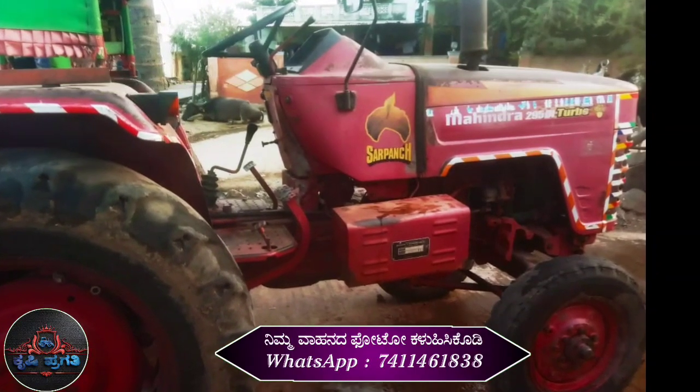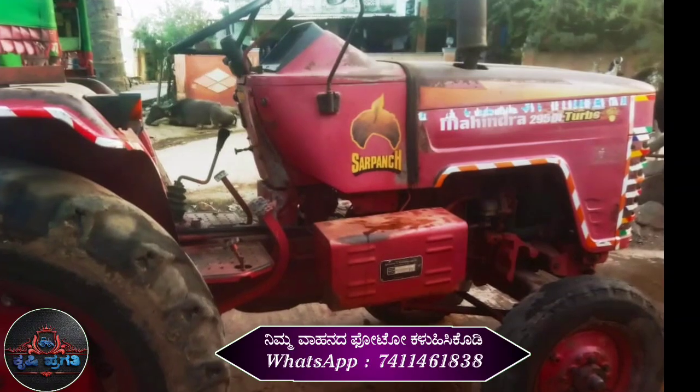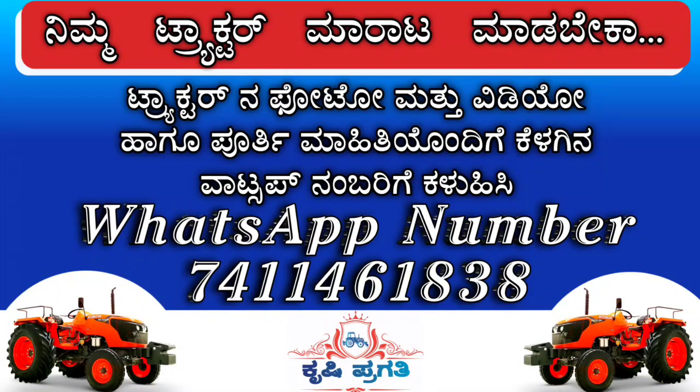This is the Mahindra 295. This Mahindra 295 is the second-hand tractor here, model 7. This tractor has 30% front and back. This tractor has 38 HP.